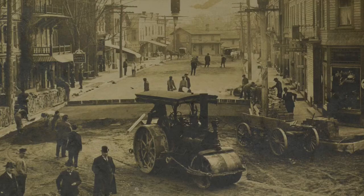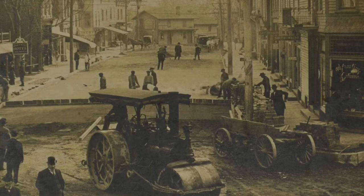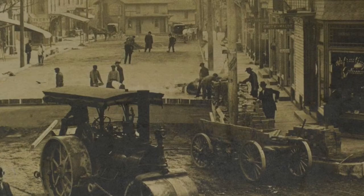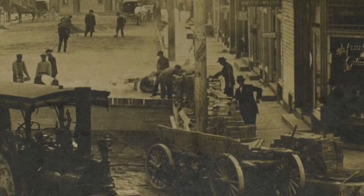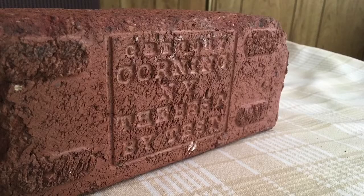Where did the supplies for paving the road come from? The bricks were manufactured by the Brick, Terracotta, and Tile Company of Corning, New York, which was owned by Morris Irwin Gregory. Gregory's company was producing paving bricks, building bricks, and terracotta roof tiles and shipping them all over the northeastern United States. We know the bricks were made at his company because we have some in our collection and they clearly have his name on them.